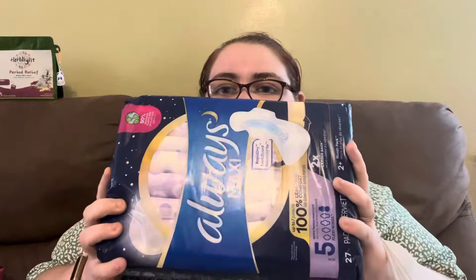Then I got a pack of my pads — these are the only pads I use, I do not use any others. It's a size five just because of heavy flow and I like to make sure I'm covered. It's a two-plus month pack, which is about right because it takes about that long.